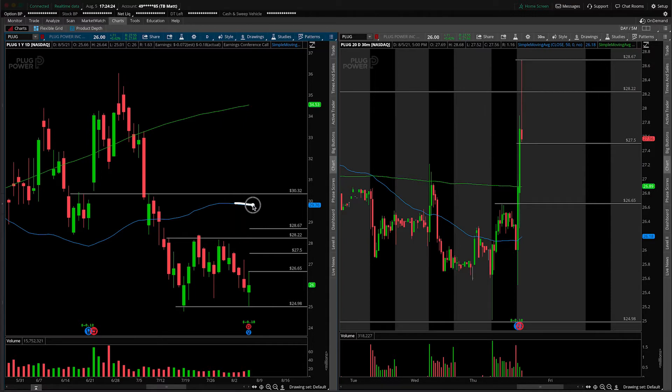Note that the 50 SMA — the blue line — is here as well, which should act as overhead resistance. So on any breaks over the overnight high, start to look to maybe trim some of the position around $29.75, and then close out the rest at this prior area of resistance around $30.32 to $30.50, which also offered some support previously. Those are my initial thoughts on PLUG, especially dealing with the earnings. A lot can happen between now and 9:30, but those are a couple of scenarios I'd be watching for.